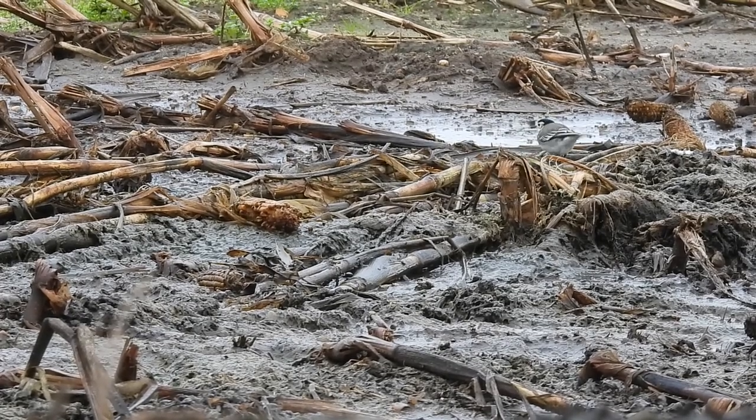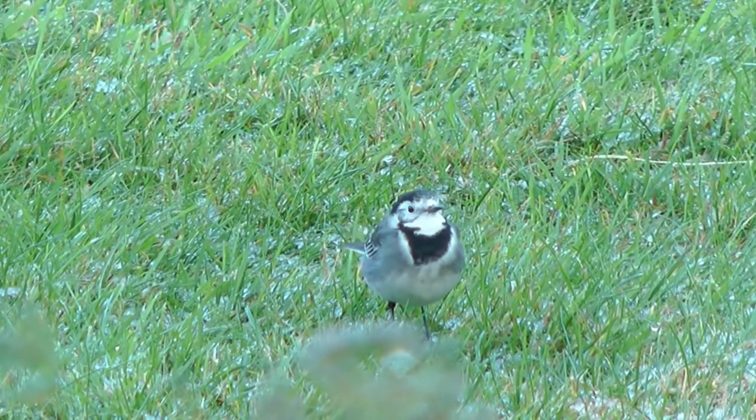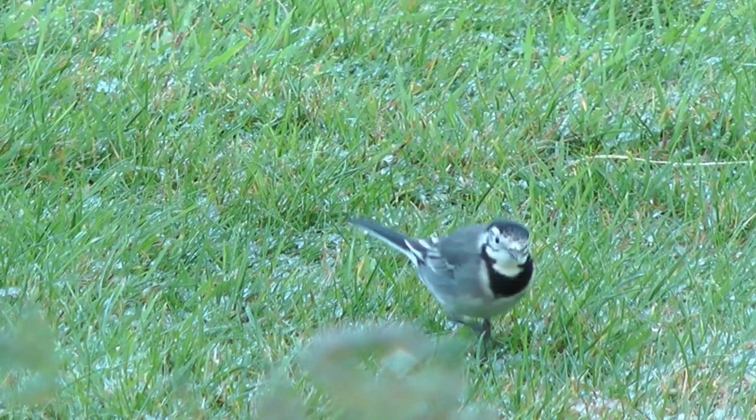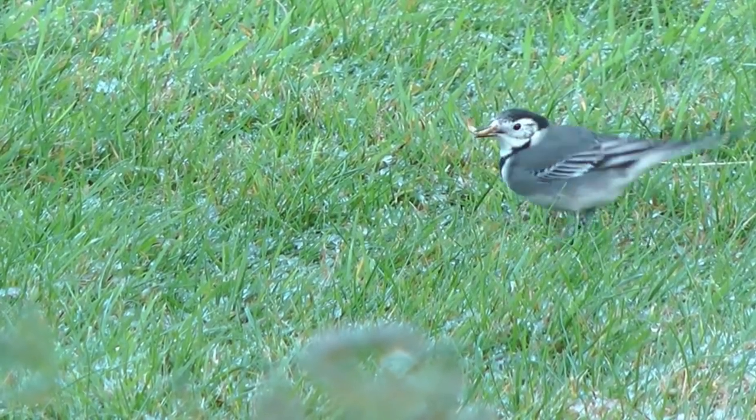There have been a few suggestions for why they wag their tail, including communicating with one another and for flushing out insects, but the leading theory is that it is a signal to predators that they are healthy and alert and will get away if chased.